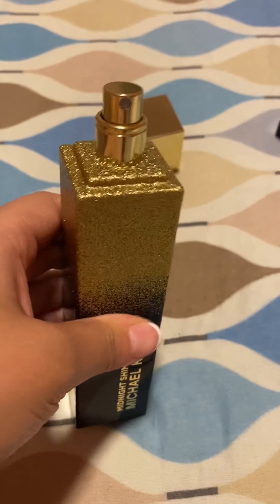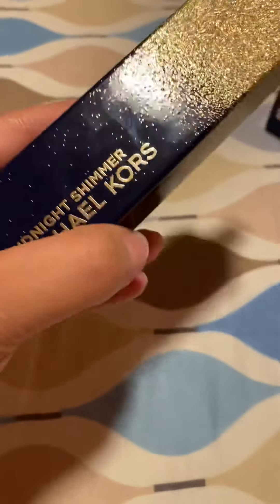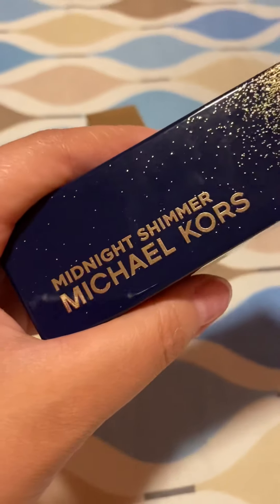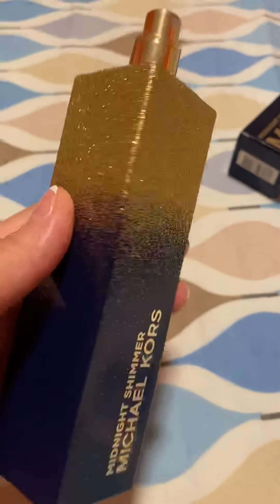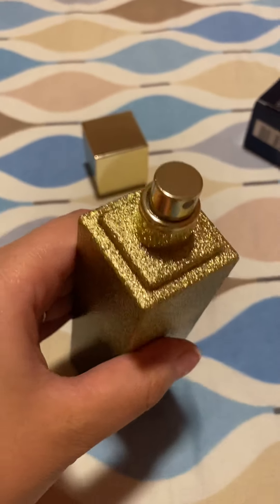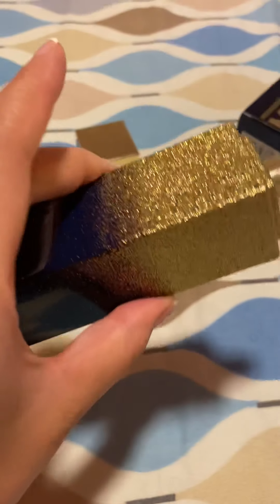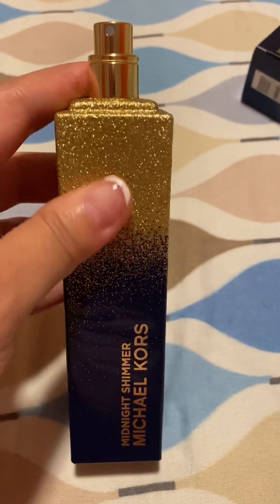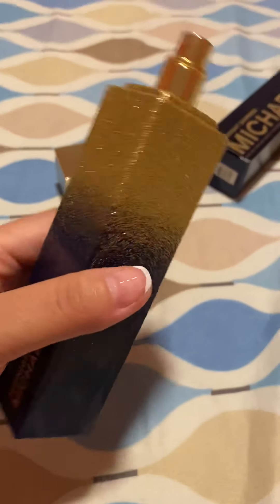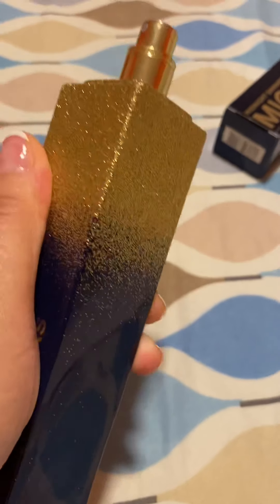It's such a nice scent — I highly recommend it. If you haven't smelled this, please do so, and if you're a vanilla fan, more than anyone, you will totally fall in love with it. I first smelled it at the Michael Kors store when I was purchasing some shoes — I said I'd be back, and then I actually got it as a Christmas gift because I asked for it. Once again, Michael Kors Midnight Shimmer — I hope you guys enjoyed this video. Please like and subscribe so I can do more reviews. Thank you all for watching, bye!